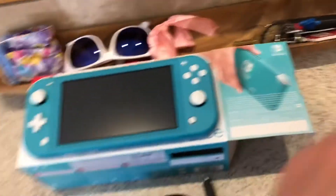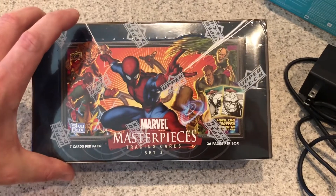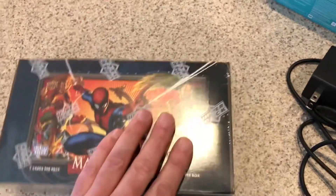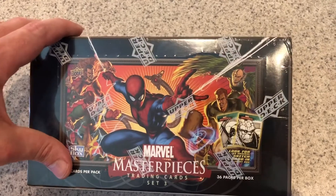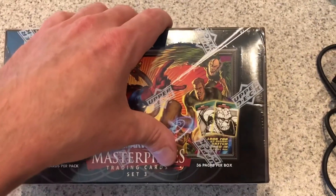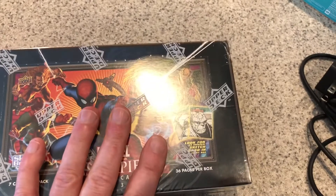I also just got in the mail today Marvel Masterpieces Set 3, a sealed box, which I paid $101.14 total with shipping. I'm not super huge into the card market. I kind of just bought it because they're cool. I have a few of them myself — I actually got one of these sketch cards years ago when they first came out, a Deadpool one, and I've got it in a frame on my bookshelf. It's really cool.